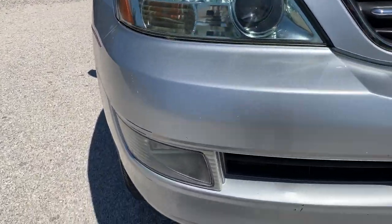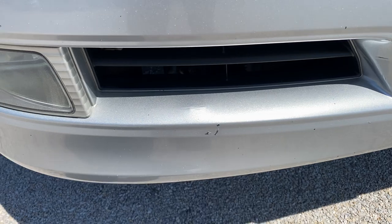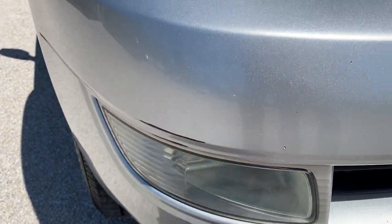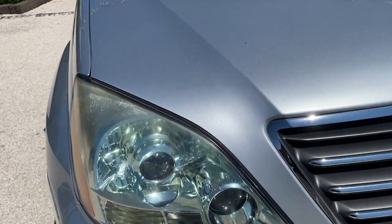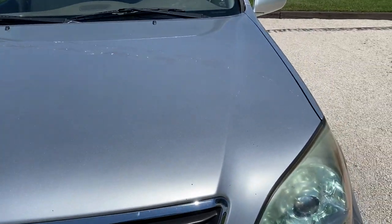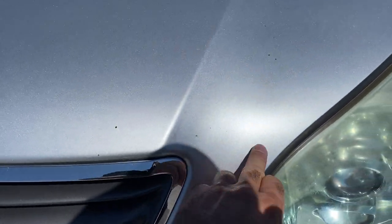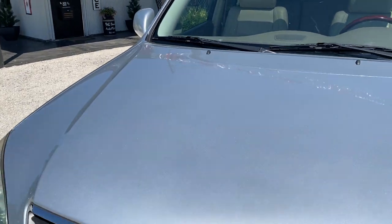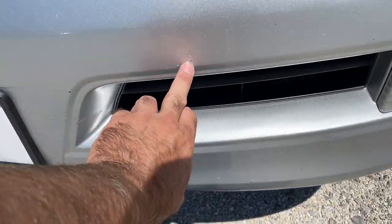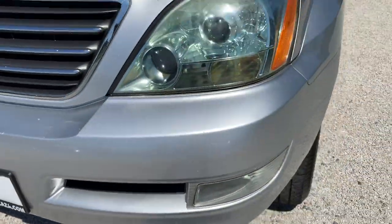Starting with the front end, we are going to have some rock chips. There's a few across the front here, a scratch there, a little scratch here, and a scratch here on the side of this bumper. The headlights have a little bit of hazing on the very top but nothing in front of the bulb. No rock chip here and here and across the top. No dents or anything on the hood.